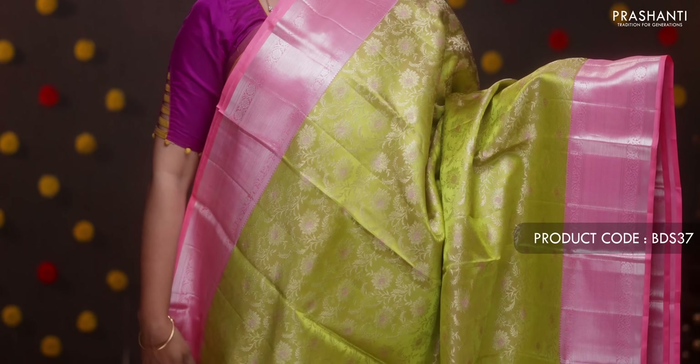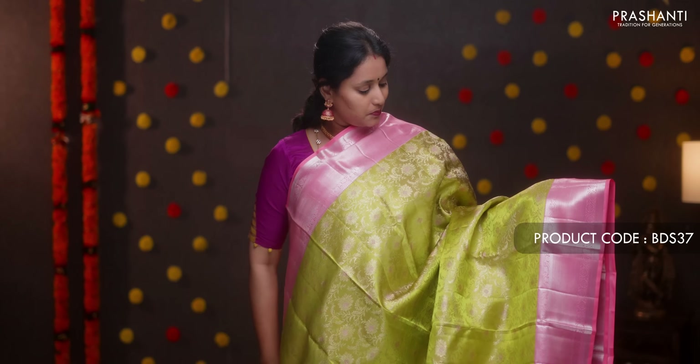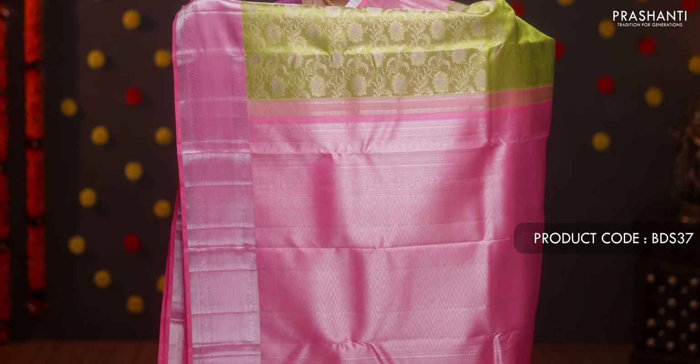Gray with magenta — a beautiful saree with rich contrast borders on either side, all-over zari brocade weaving with peacocks and florals running throughout. A contrast rich zari woven pallu with a plain magenta blouse. Priced at ₹11,990.